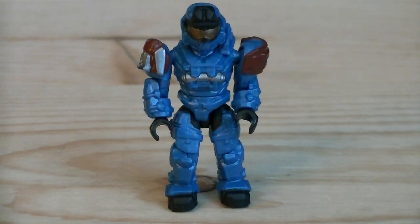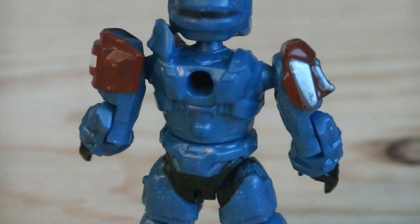Up next is the Grenadier Spartan, which is a repaint of the Not George figure from the UNSC Spade vs Skirmisher set. He's painted in blue for his armor, with red, black, and silver for detailing, and gold for his visor. And he does have a peg hole on the back of his torso.